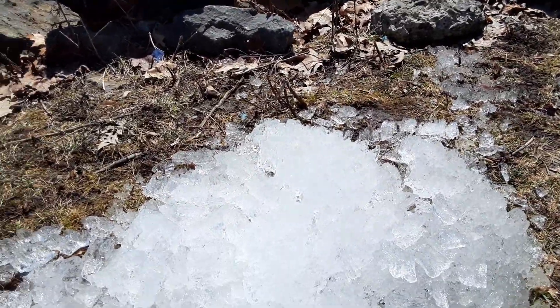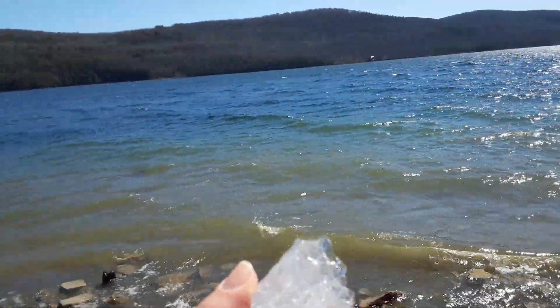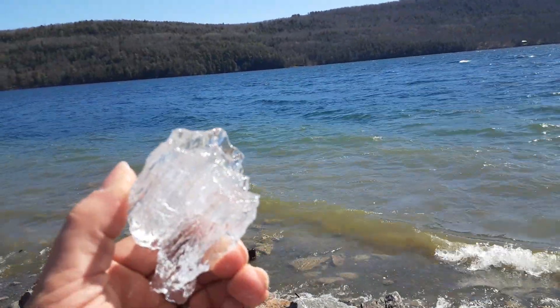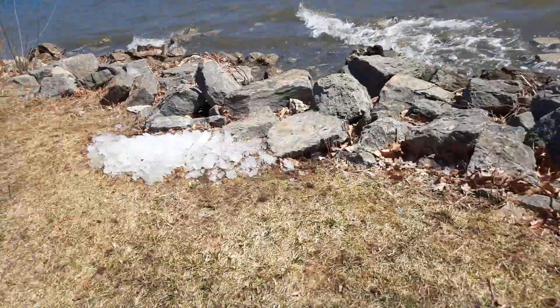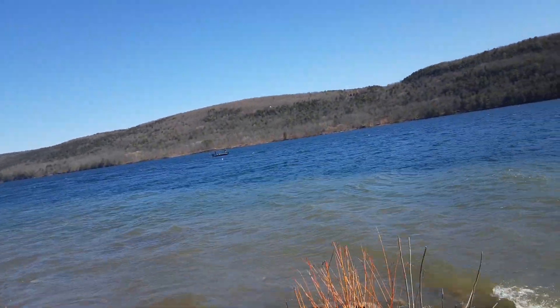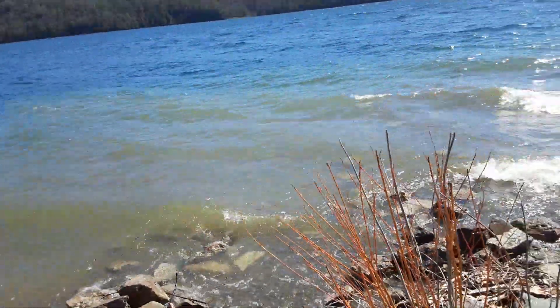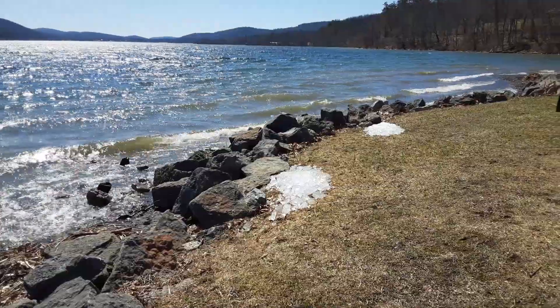Chunks of ice here from the lake — very interesting. Piles of ice here, a couple piles remain. A couple guys out there fishing. Yep, a couple old piles left. That's all that remains are those little piles of ice there.